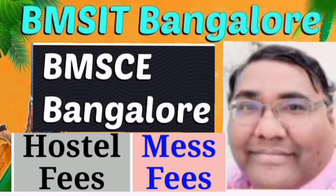Hello friends, good morning, good afternoon, good evening. This video is about BMS Group 2 Colleges. I am going to talk about the hostel fees and mess fees for both BMS College of Engineering Bangalore as well as BMS IT Bangalore.